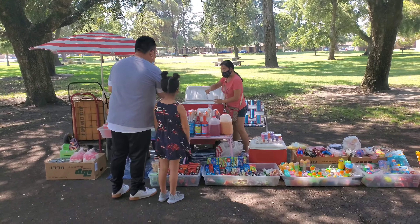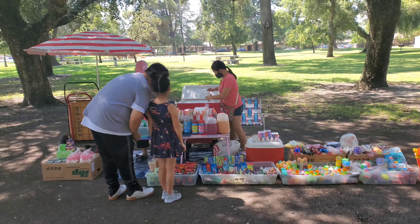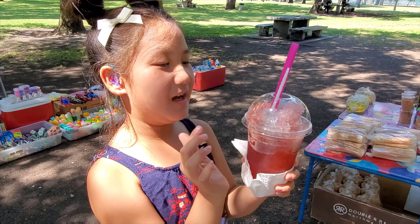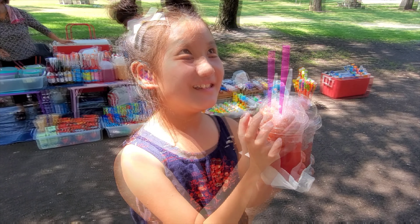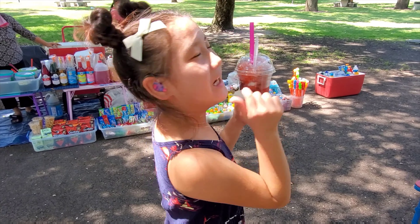Here is my daughter and my husband — they're going in and getting a little snow cone right there. What flavor did you get? I got watermelon, watermelon, and we got watermelon, and we got watermelon.